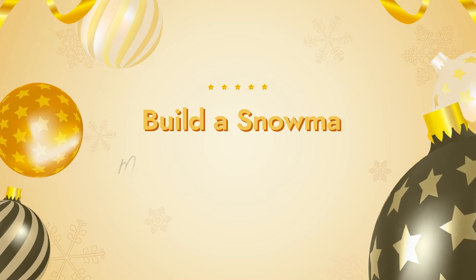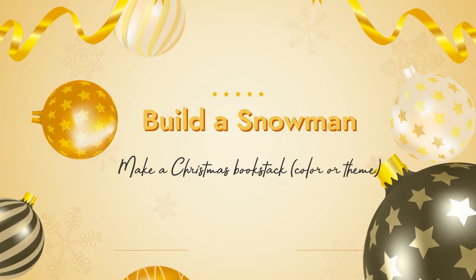Question number three is Build a Snowman: Make a Christmas book stack in either color or theme. I've been purchasing a lot of Christmas-related books because I did a Try a Chapter series here for Bookmas. So I grabbed some of those for the theme. I definitely have more that I couldn't find at the moment to build this stack, but these are all Christmas-themed.